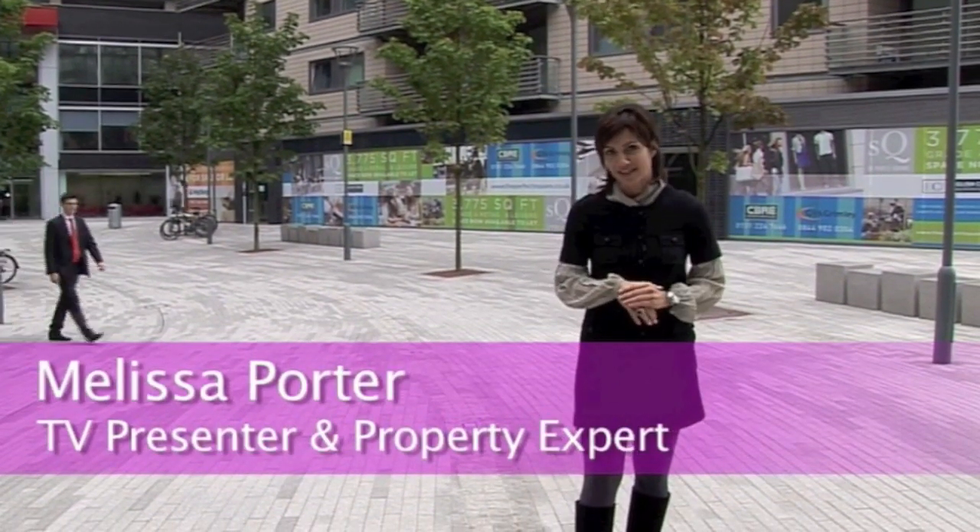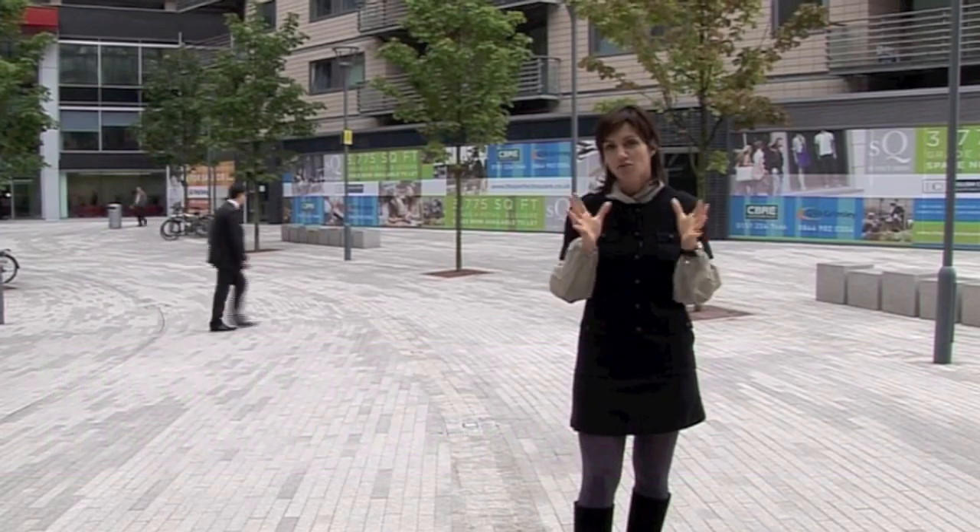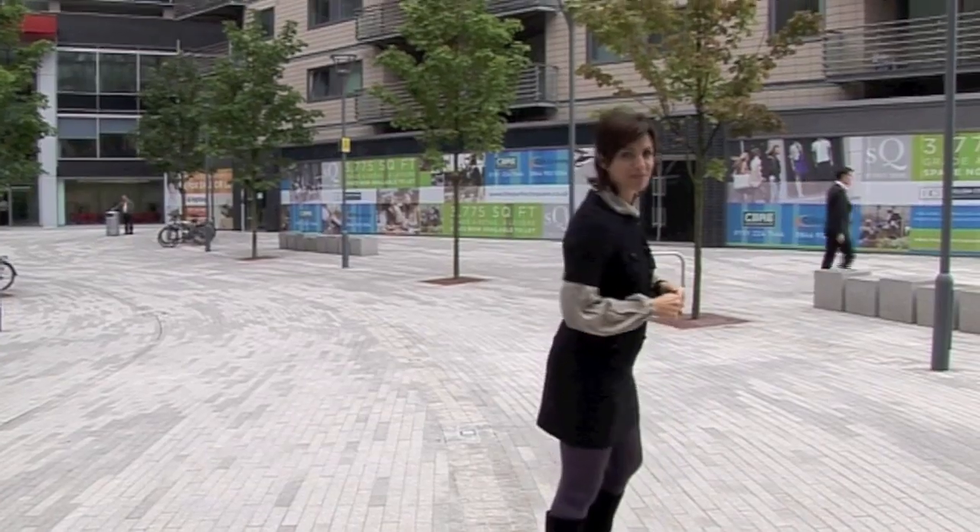This is St. Paul's Square. It's a new development of one and two bed apartments. We are right in the heart of Liverpool's business district. Come and have a look inside with me.